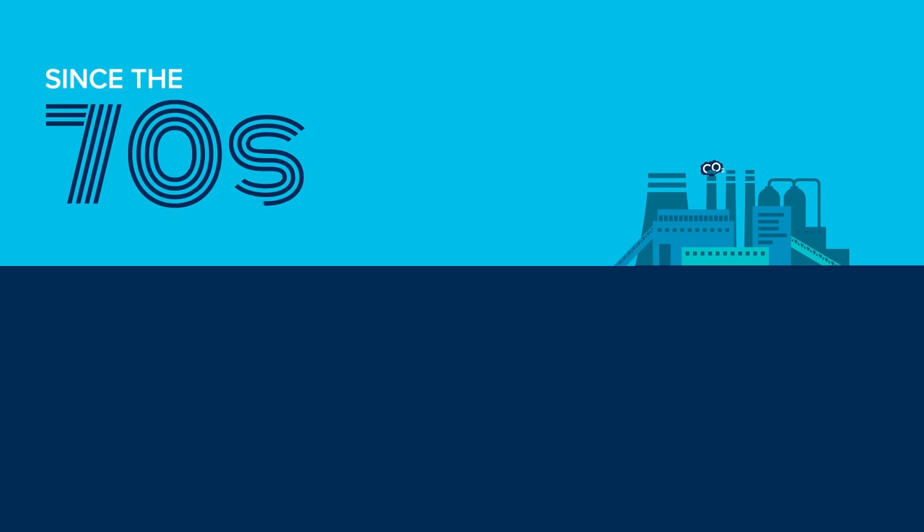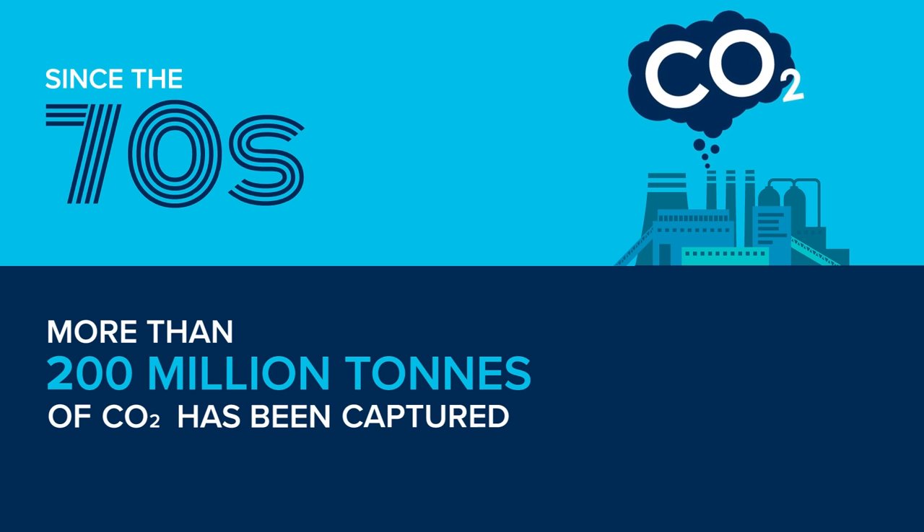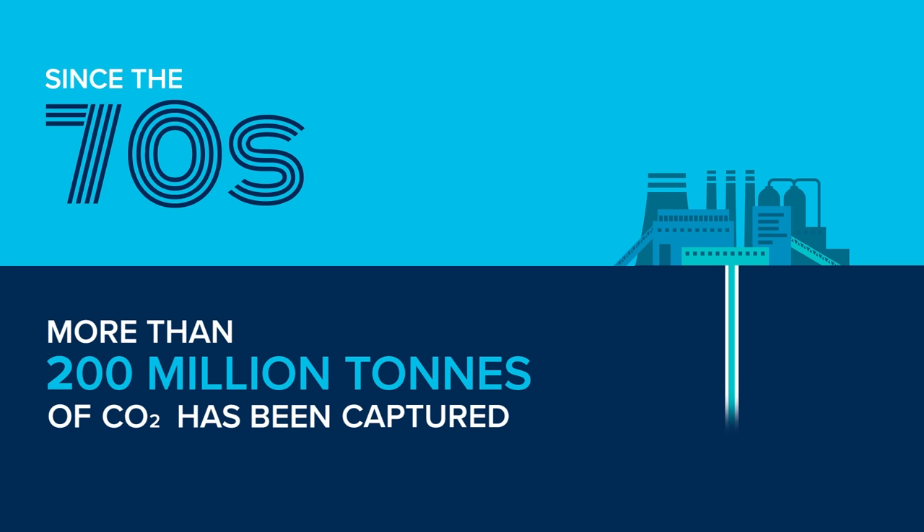CCS has been working safely and effectively since the 1970s, and over the last 50 years, more than 200 million tonnes of CO2 has been successfully captured and injected underground.